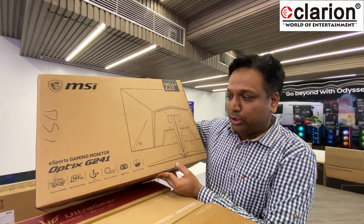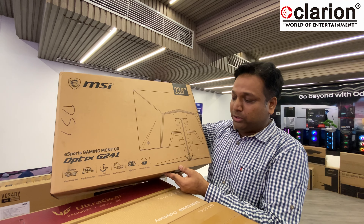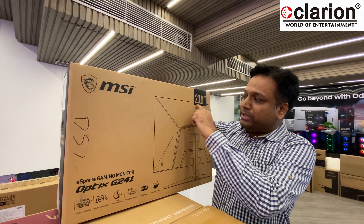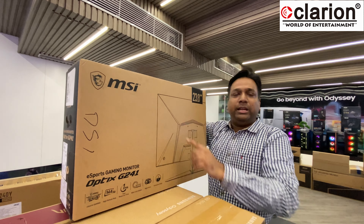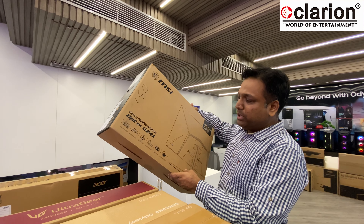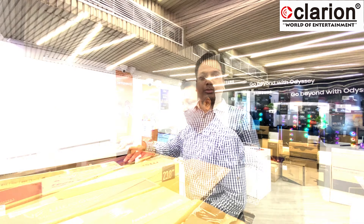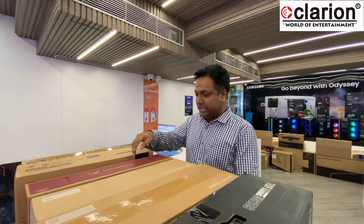The MSI monitor available is the Optix G241 — 144Hz, 1ms, with wide color gamut. It is a full IPS panel, frameless, bezel-less, borderless — many words to describe it. This monitor is approximately 16,000.